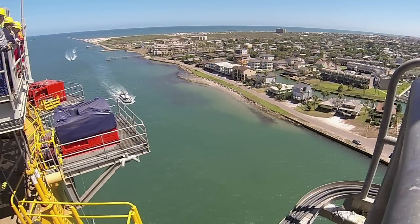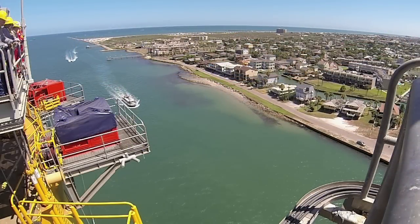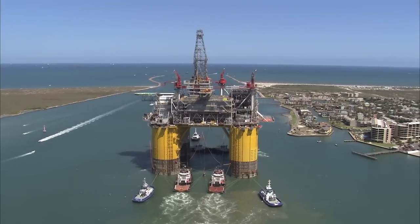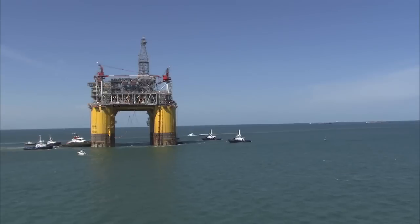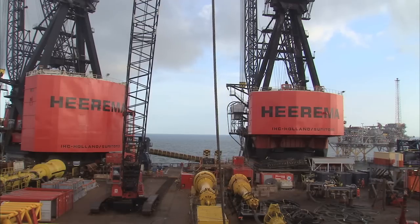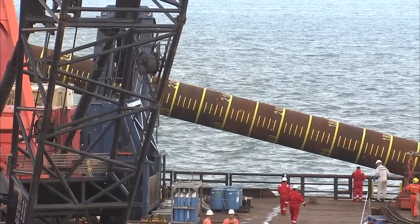We sailed from Kiewit Offshore Service in Ingleside, Texas, July 13th, and it's about six months since then. When we left Kiewit, the installation team was offshore and they were pre-assembling the tenons, which were left floating.